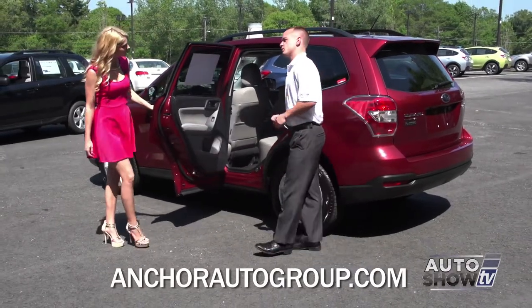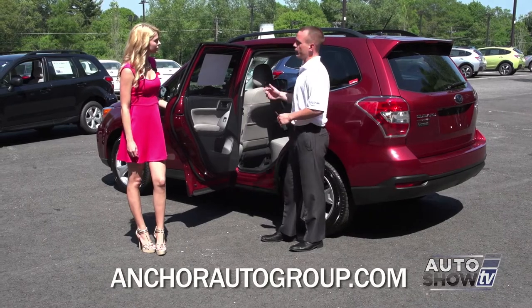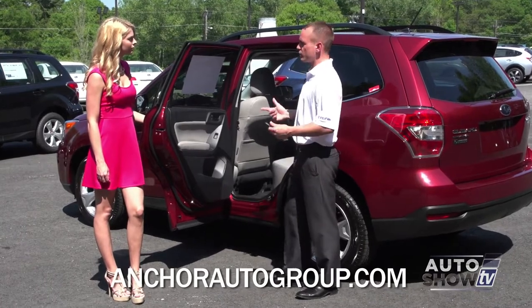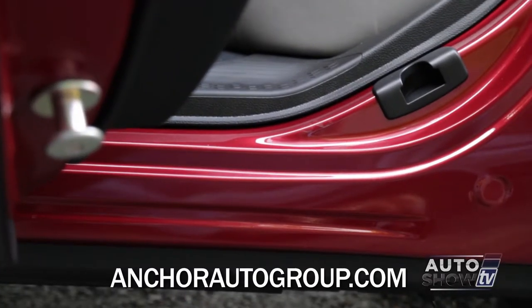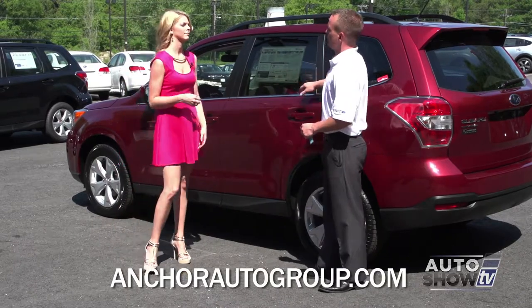Safety is extremely important to Subaru. Subaru has top safety pick plus on all of their models. They have airbags throughout the vehicle, but also they added a safety feature on the bottom of the door — a bar that goes through the entire door and locks into the frame. So if this car is ever in a side impact collision, it protects passengers in the back seat.